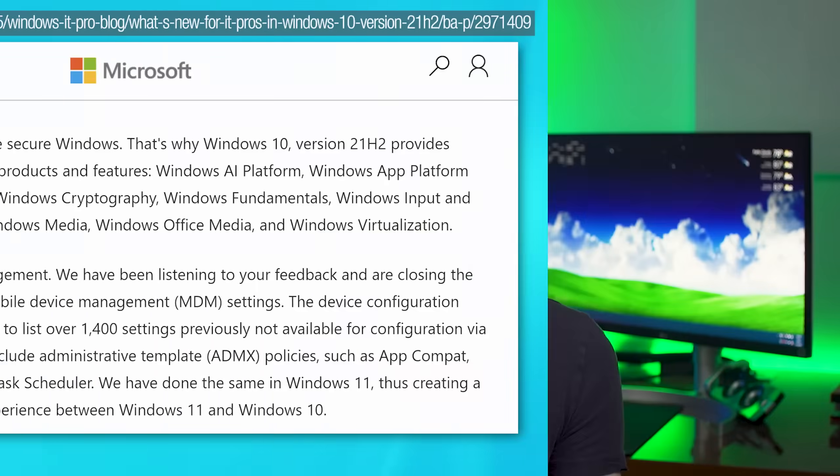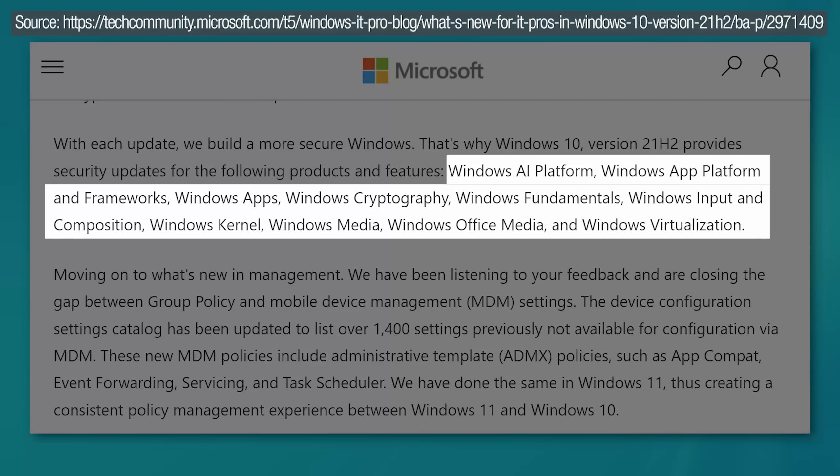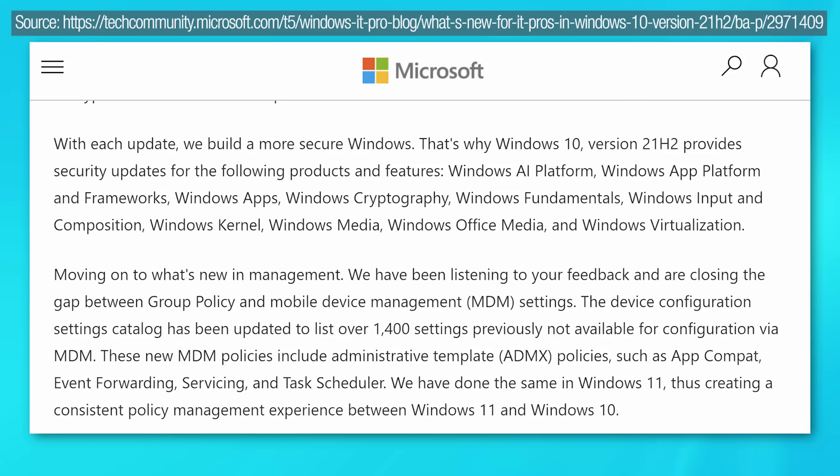The Microsoft blog listed security updates for the following areas, though they weren't specific on what these are: Windows AI platform, Windows app platform and frameworks, Windows apps, Windows cryptography, Windows fundamentals, Windows input and composition, Windows kernel, Windows media, Windows office media, and Windows virtualization. So security updates across the board, it seems.